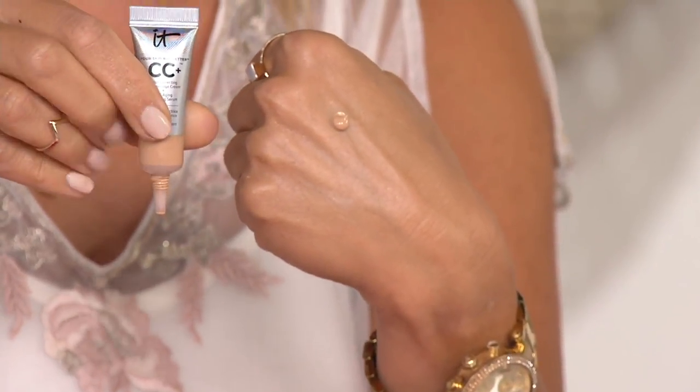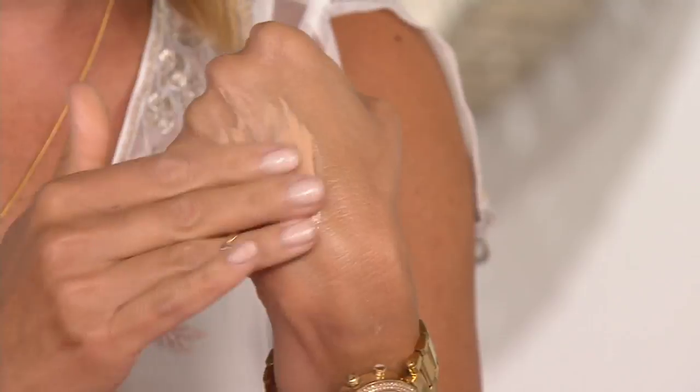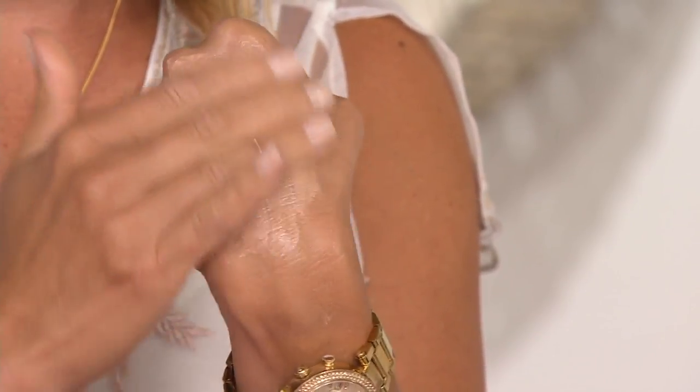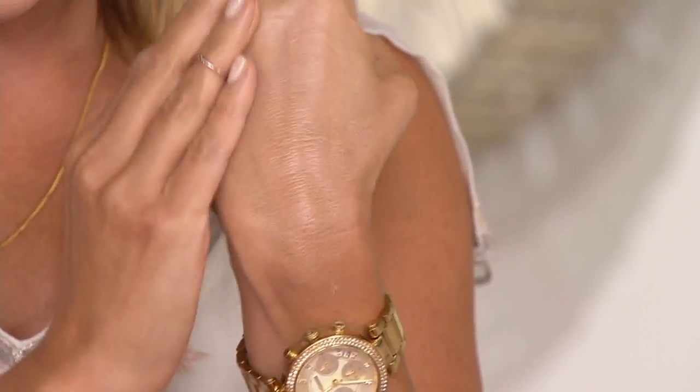Then let's say you want to put your CC cream on from IT Cosmetics — this is your color corrector, anti-aging serum, and full coverage foundation. This is coming in shade medium, which is the shade I wear. If you're not a medium, you'd have a pretty fabulous gift to give somebody. You can put this on with a brush or with your hands — it doesn't matter. A little goes a long way, but you will get full coverage from this, and it does have an SPF of 50, as all their CC creams do.